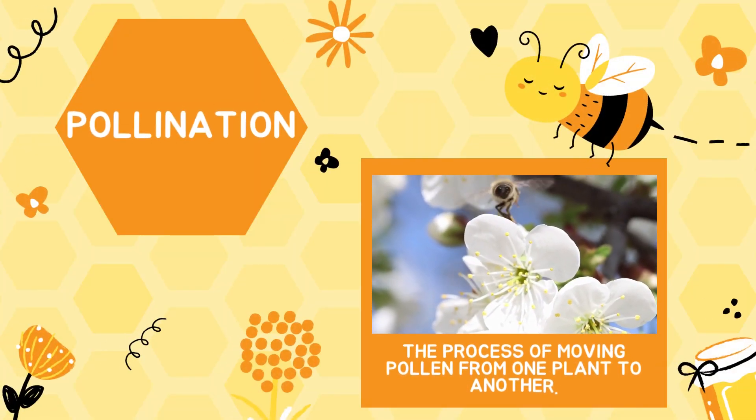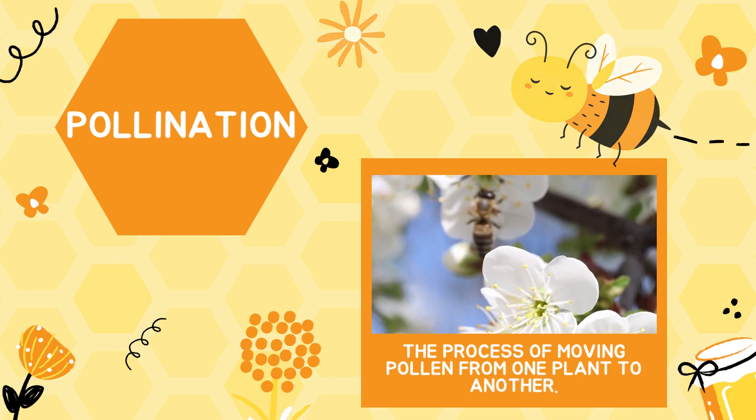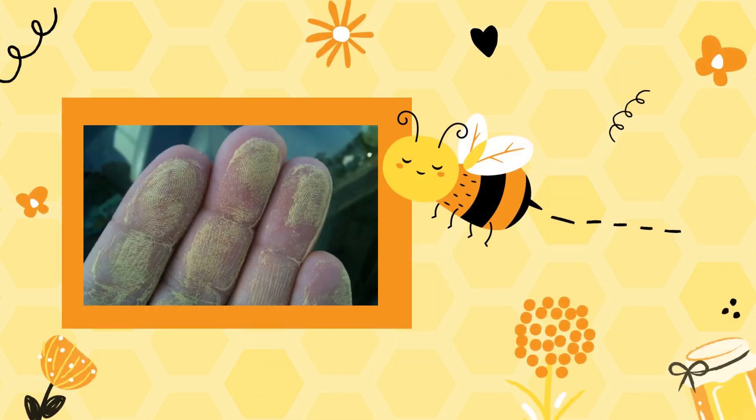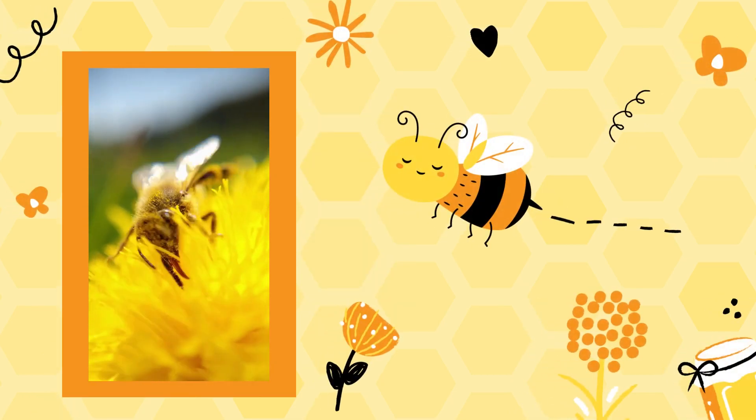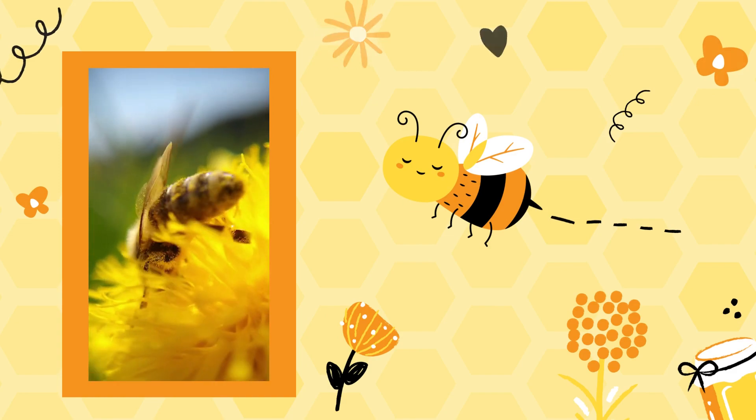Pollination is the process of moving pollen from one plant to another. Pollen is the powdery substance that you might notice on your hands after handling the flower part of a plant. Most plants require pollen from other plants to reproduce.